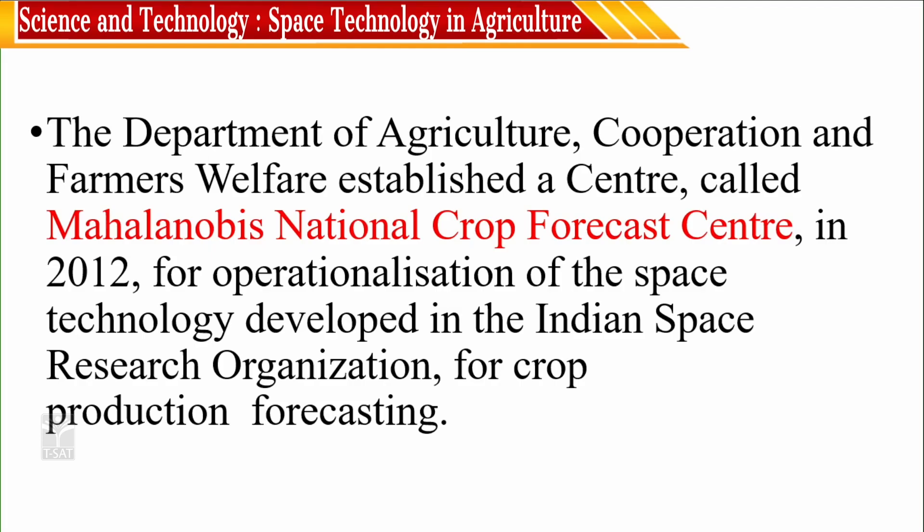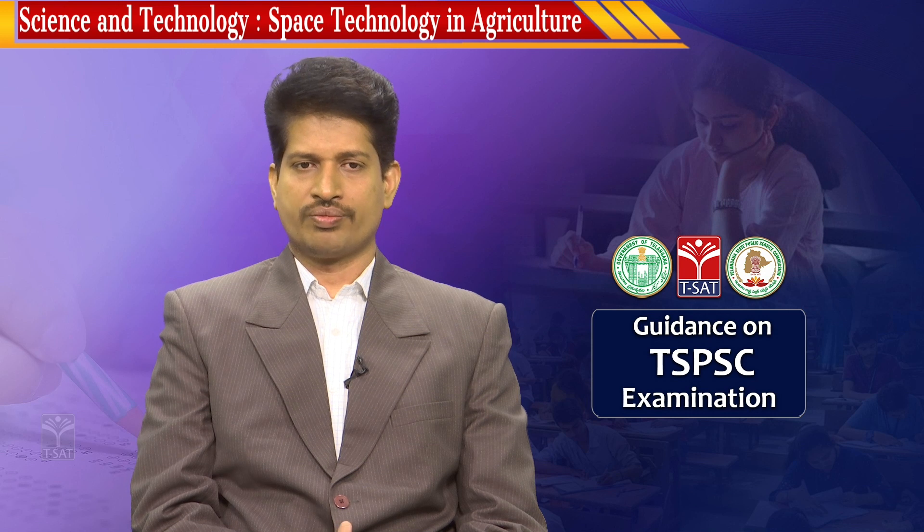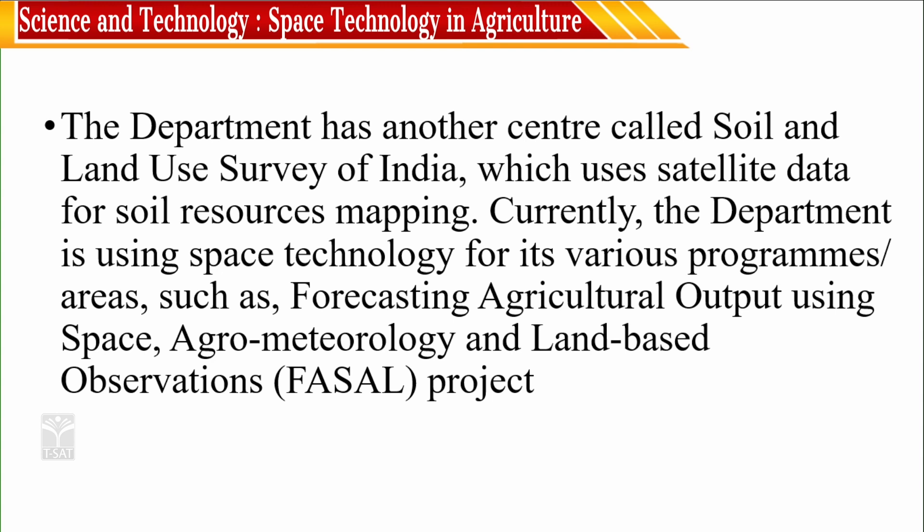The Department of Agriculture, Cooperation and Farm Welfare established a centre called the Mahalanobis National Crop Forecasting Centre in 2012 for operationalization of the space technology developed by ISRO for crop production forecasting. The department has another centre called the Soil and Land Use Survey of India, which uses satellite data for soil resource mapping.